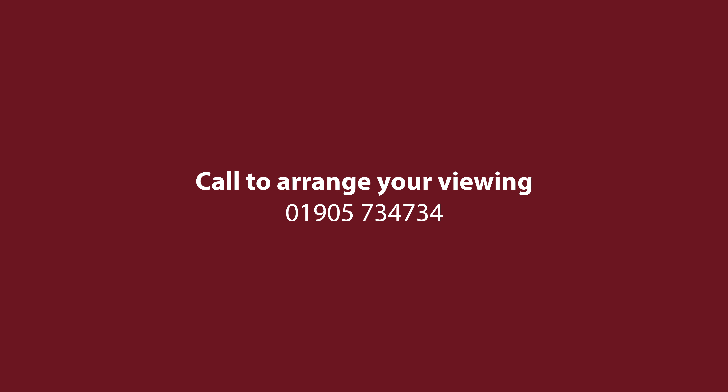I've really enjoyed showing you this amazing house today, but there's no substitute for coming to see it in the flesh. Give me a call — Andrew Hart at Andrew Grant — to book your viewing today.